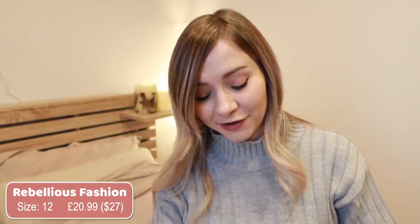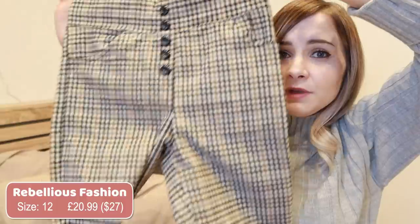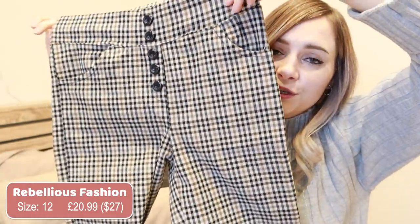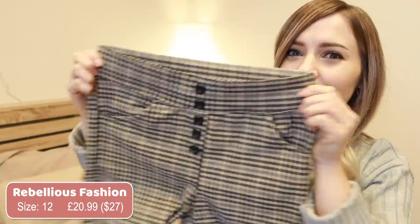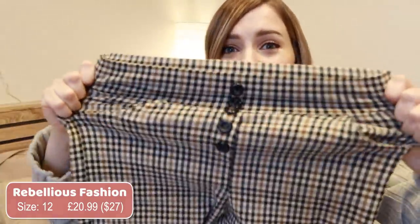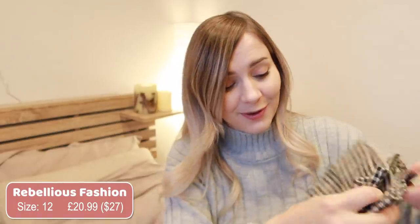This next pair of pants I'm so bummed about because they don't fit me. I feel like if they did fit they would be so flattering and I would wear them all the time. I got them in the largest size available, which was size 12 — these are also from Rebellious Fashion, which is a UK brand, so I think their sizes are a bit smaller. A size 12 in the UK is definitely not an American size 12. They do have lots of stretch to them, so if you think you'd fit into these pants nicely I highly recommend them. Maybe after I start going to the gym again I'll be able to squeeze into these one day — I'll keep them in my closet in hopes they'll fit.